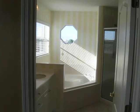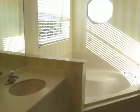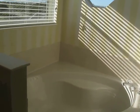Here's the master bath — dual vanity, the garden tub, the shower, and then the water closet.